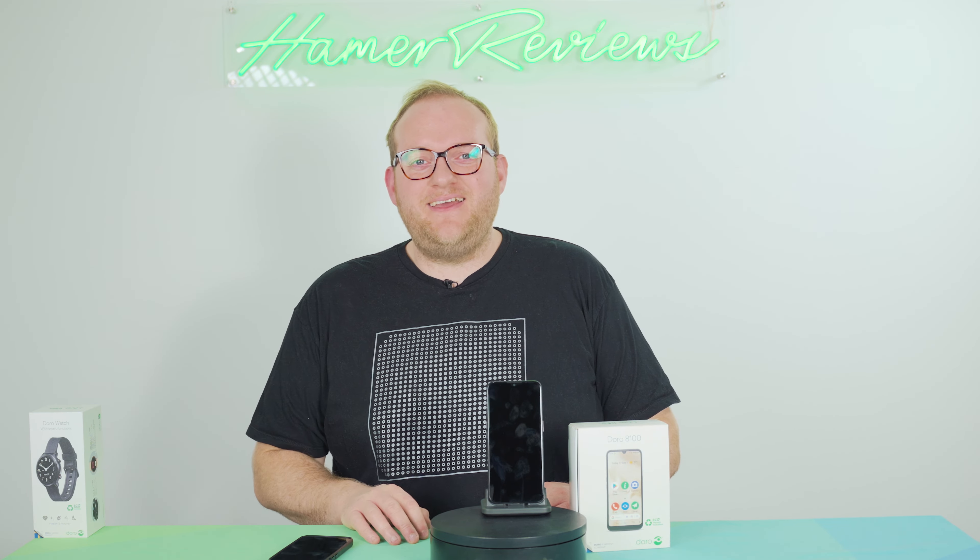Hopefully you found this video useful. If you have any questions about the Doro 8100, feel free to pop them in the comments section below. If you liked the video give it a thumbs up, and if you haven't already please do subscribe as it really does help me out.